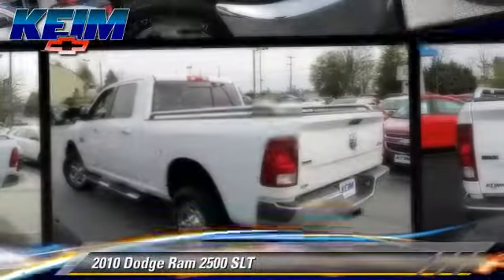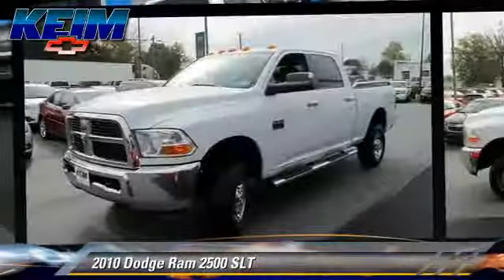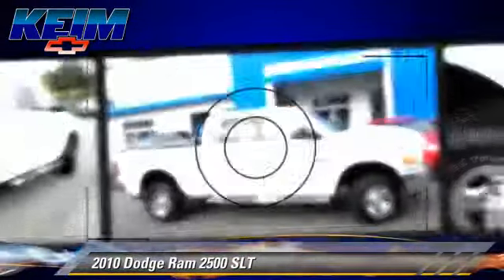The 2010 Dodge Ram 2500 SLT, powered by a 6.7-liter six-cylinder engine. This vehicle, with fewer than 65,000 miles on the odometer, is well equipped.